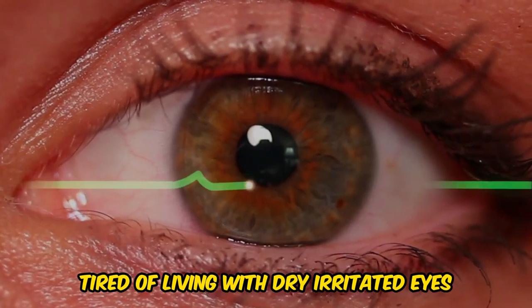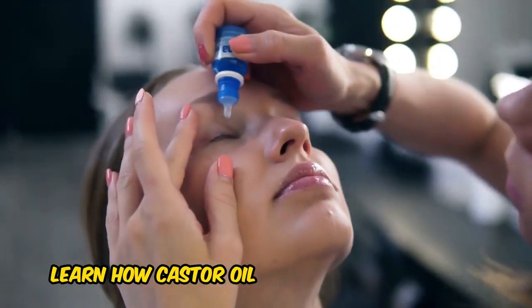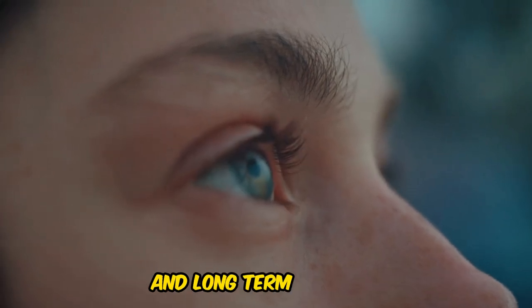Tired of living with dry, irritated eyes? Learn how castor oil can bring you instant relief and long-term comfort.